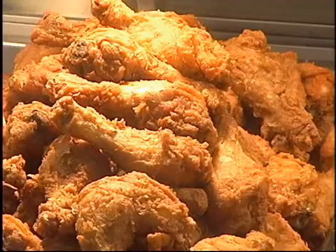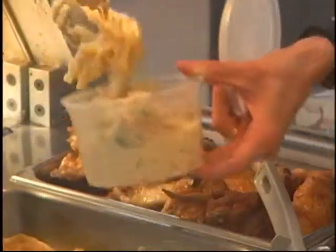Prepared foods tend to be higher in fat and calories than those we make at home. Avoid fried foods and those served with thick, creamy gravies. Instead, go to the deli case and order a lean meat and cheese sandwich on whole grain bread.